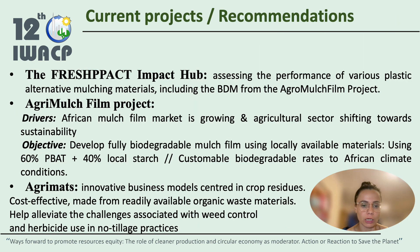The Fresh Pack Impact Hub is assessing the performance of various plastic alternative mulching materials, including biodegradable mulch film (BDM) from the AgroMulch Film Project. This project is driven by two factors: the African mulch film market is growing, and the agricultural sector is shifting towards sustainability. They aim to develop fully biodegradable mulch film with customizable biodegradation rates suited to African climate conditions. There are also AgriMats — mulch mats or biomass boards — an innovative business model centered on crop residues that are cost-effective and made from readily available organic waste materials.